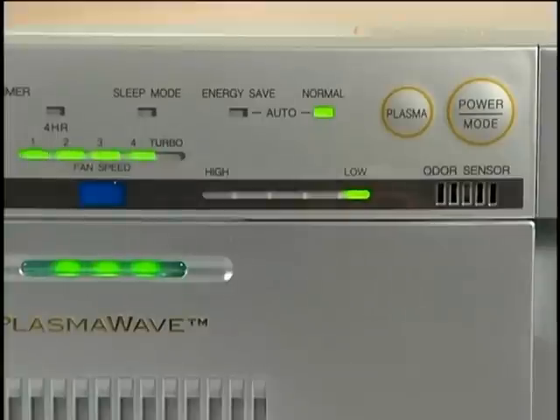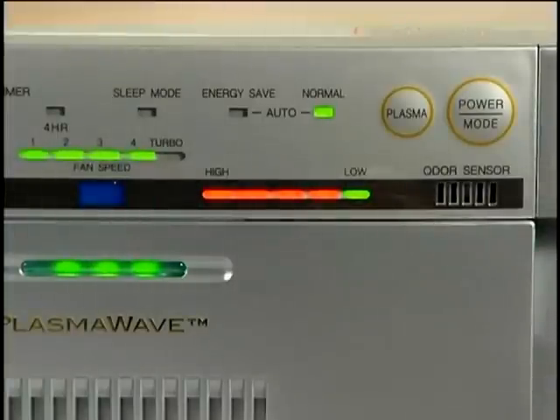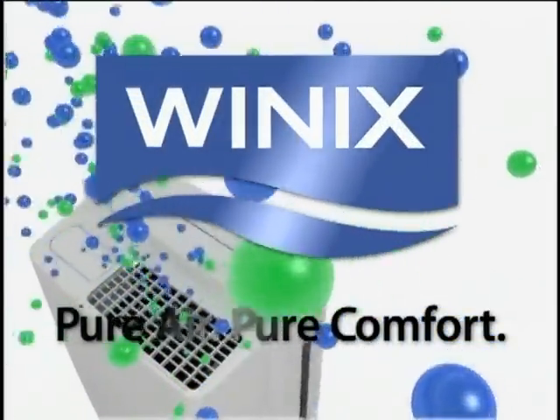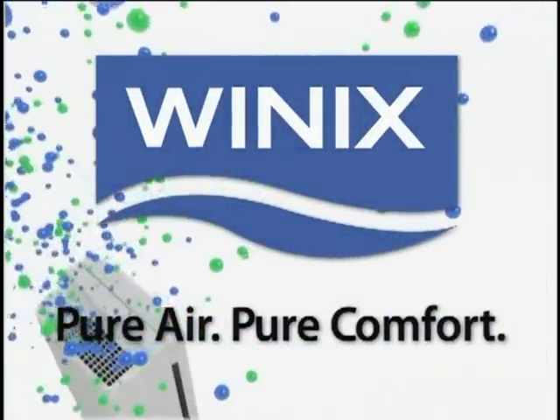The Winix PlasmaWave air cleaner uses smart sensors to detect problems in the air, then adjusts the fan speed accordingly. You simply set it and forget it. And most importantly, PlasmaWave technology doesn't produce dangerous levels of ozone, like many air cleaners still on the market today. The Winix PlasmaWave air cleaner — it's the cleanest air you can make yourself.